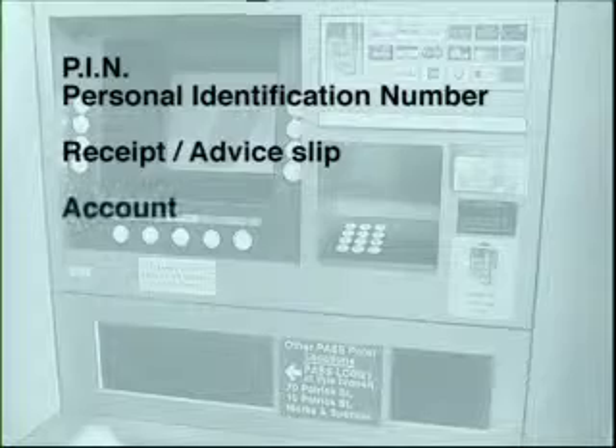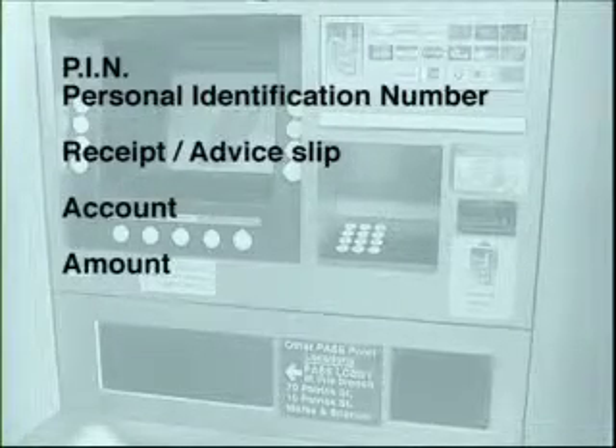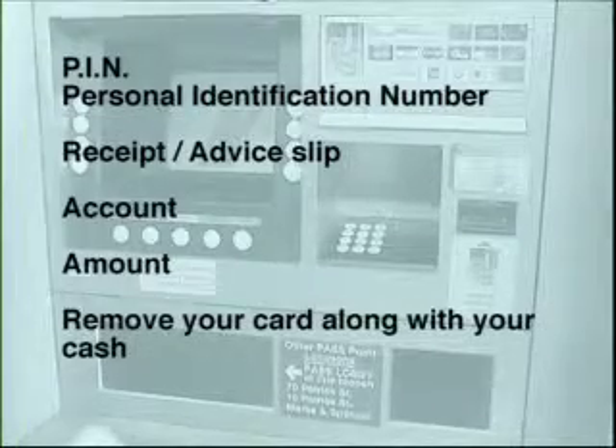The next stage is to select the account you want to take the money from, and also the amount you want to withdraw. And don't forget to remove your card along with your cash.